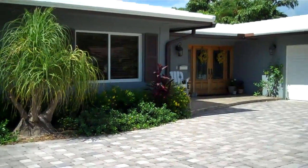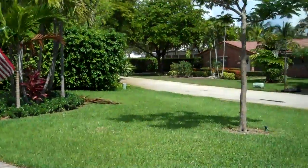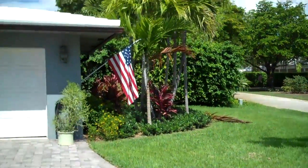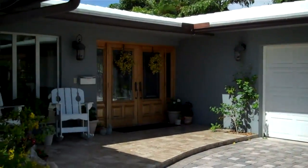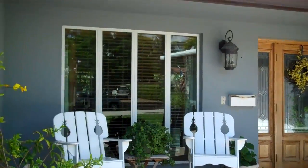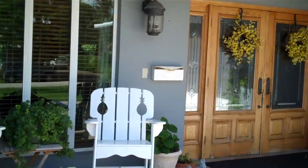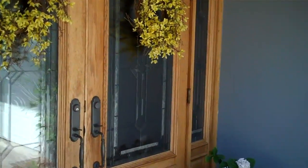A couple things about Sea Ranch Lakes. This is really one of the best, if not the best, neighborhoods in Fort Lauderdale. Technically, Sea Ranch Lakes is its own city — a very small city, approximately 500 homes. Because it's its own city, it's a gated community with its own private police force. So the guards at the gate are not hired security officers; they're actual real police officers.